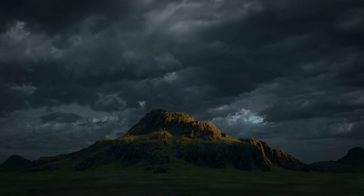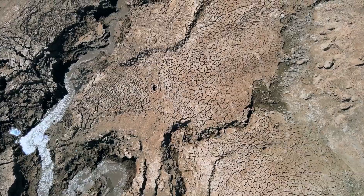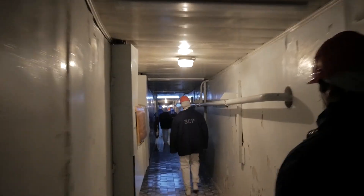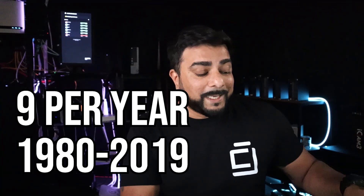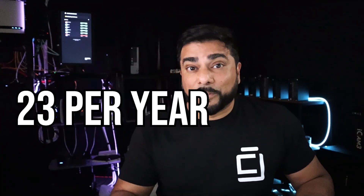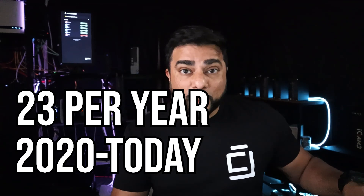Over the past decade, volatile weather has increased. When I was doing research on this, I found that there are stronger storms, more floods, more extreme heat waves, more droughts, and frequent billion-dollar climate disasters. That term means exactly what it says — weather causing over a billion dollars worth of damage. In the U.S. alone, the number of billion-dollar climate disasters went from an average of nine per year between 1980 to 2019, and has significantly increased to 23 per year from 2020 to today.